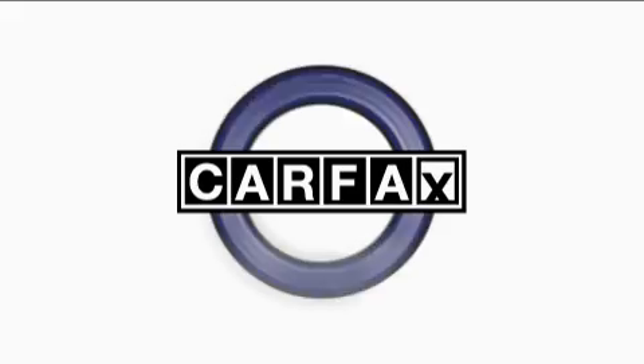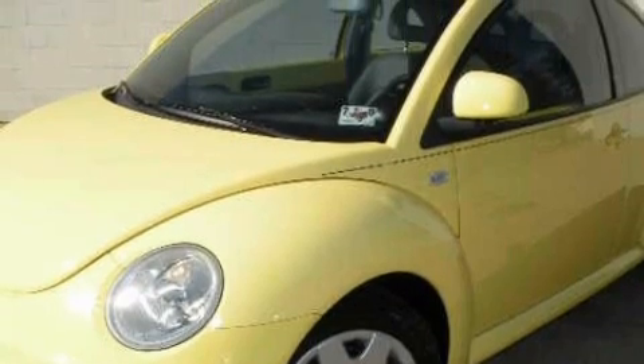This Volkswagen has had only one owner, and it qualifies for the Carfax buy-back guarantee. Stop by today and test drive this car for yourself.